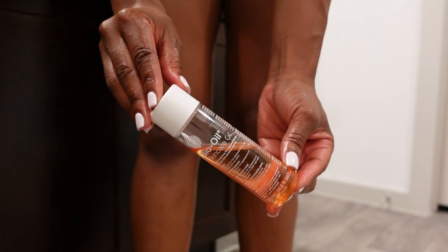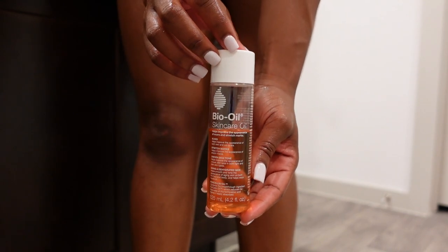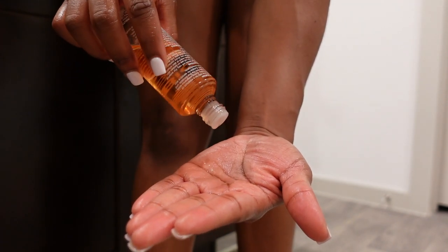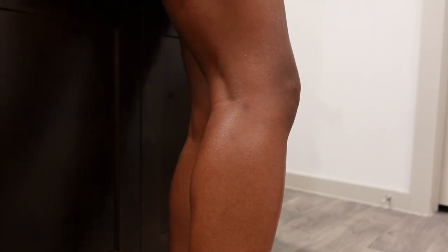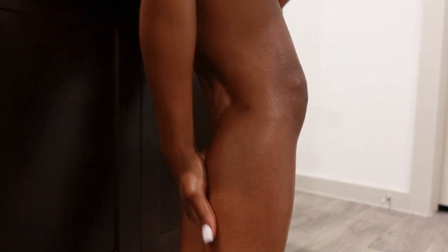Then I go in with bio oil. I have a lot of scars on my legs — I'd say I had a rough childhood, or at least my skin looks like it. I take bio oil and rub it onto my legs. It claims to help with scars, dark spots, and evening out skin tone. I've been using it recently and I really love it. I rub it all over my legs — mosquito bites, battle scars, I've got it all.